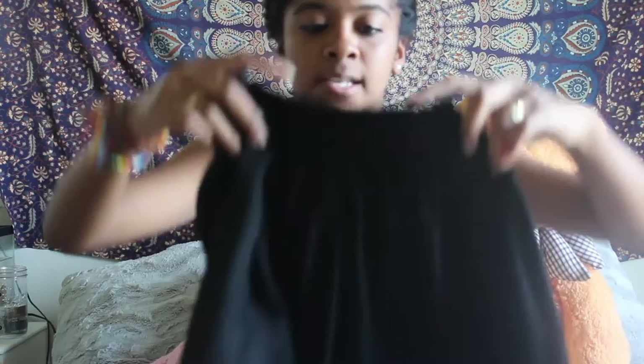The first thing that I got at Forever 21 is these cloth knit type shorts. They're just black. They have a scrunchy waist right here. They're super loose and comfy and I really like them.